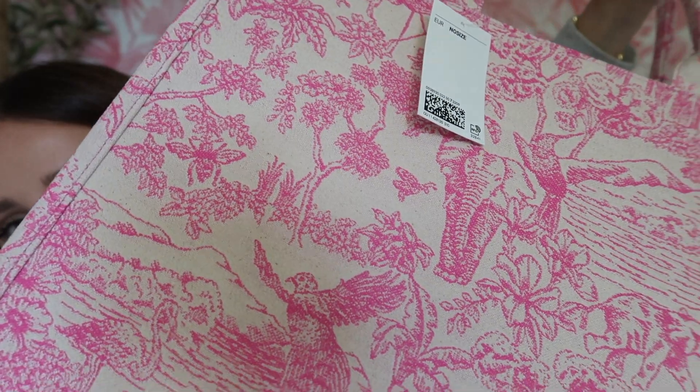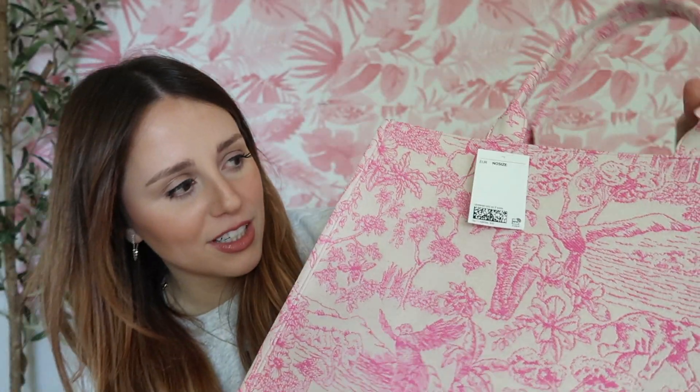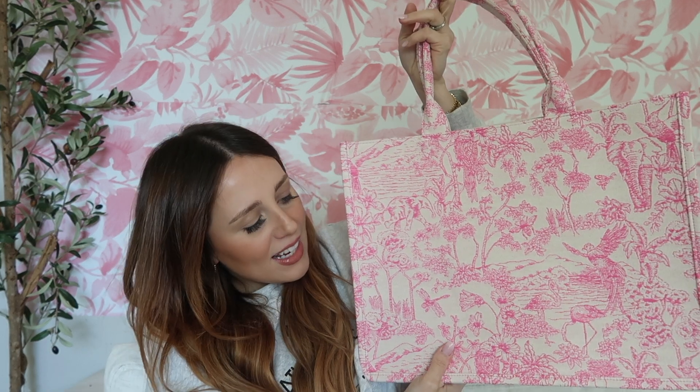I got this tote bag from H&M and it gives me all the Dior vibes — it's actually embroidered throughout. The beige with hot pink is so very me. I wanted an affordable tote for the beach, pool, or vacation where I don't want to bring designer pieces, and this is such a good option. They also have more neutral ones. I will die on this hill — H&M is the best thing that's ever happened to my closet. Beautiful basics and fun accessories for a quarter of the price of even Zara.